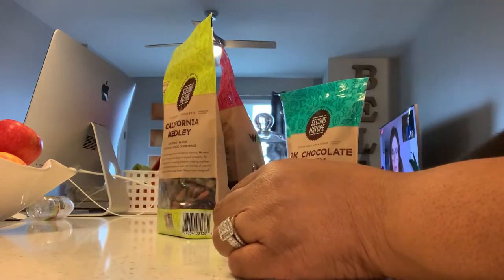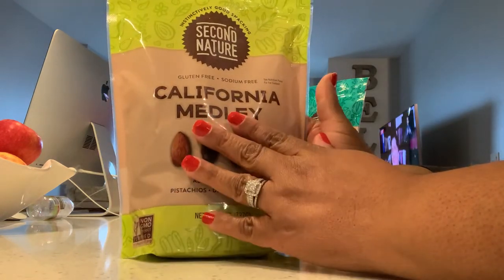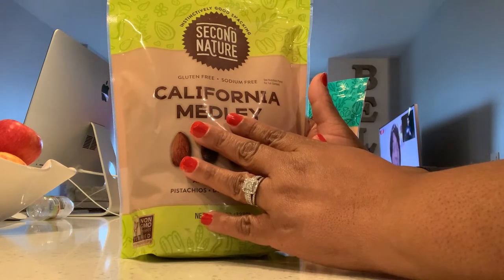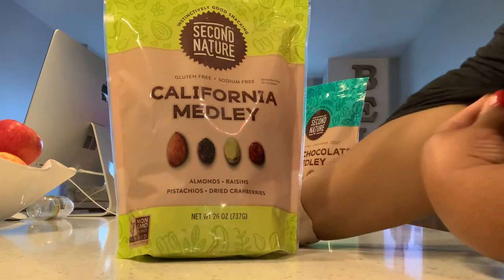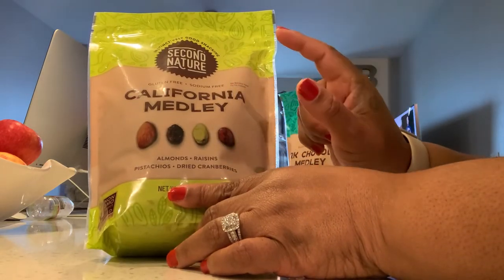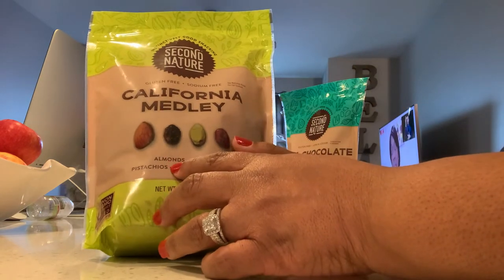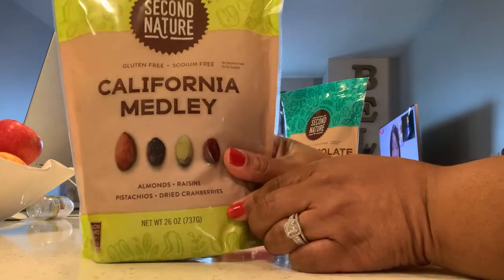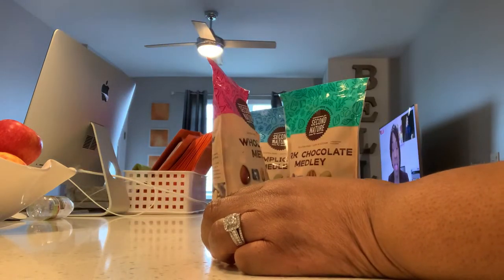This is one of my favorite colors. I actually left you lime green — I'm so sorry. I converted over to orange, but I love you anyway. I'm an orange girl. This is also gluten-free, sodium-free, which is great. It's a California medley for all you California people. It is almonds, raisins, pistachios, and dried cranberries. It looks delicious — got my mouth watering.